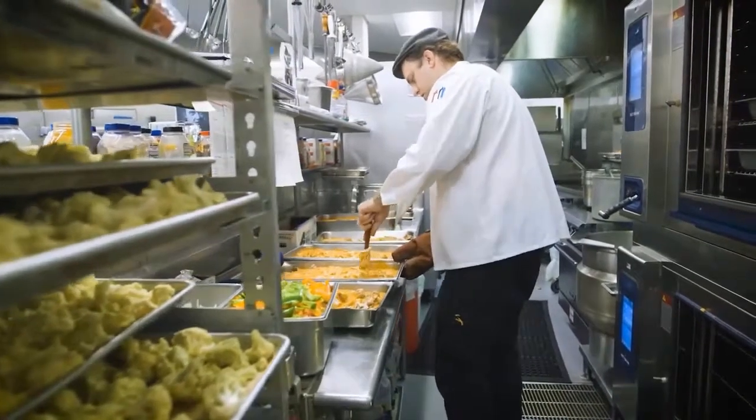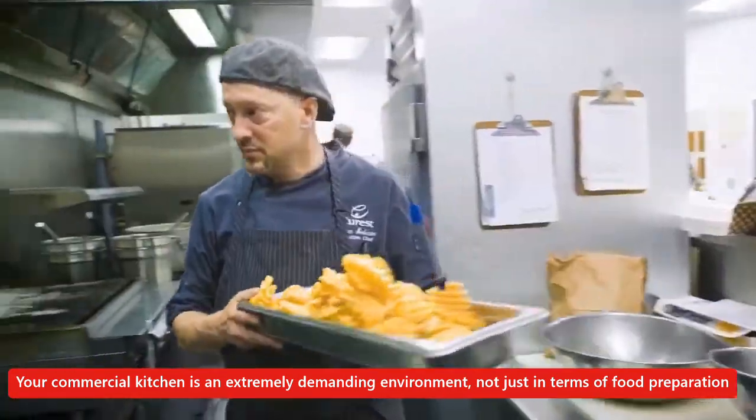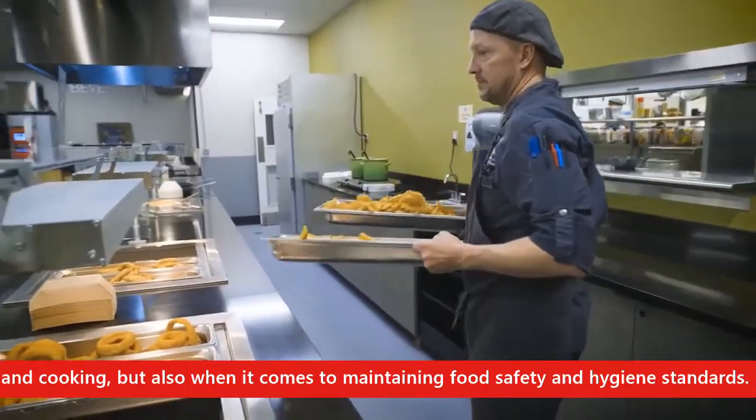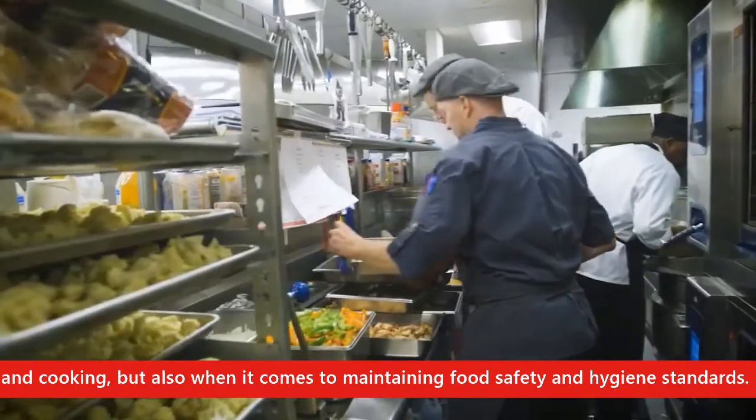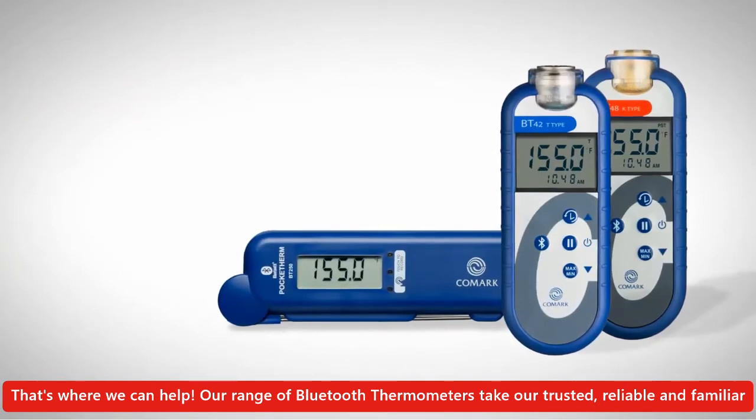Your commercial kitchen is an extremely demanding environment, not just in terms of food preparation and cooking, but also when it comes to maintaining food safety and hygiene standards. That's where we can help — our range of Bluetooth thermometers